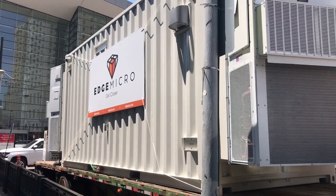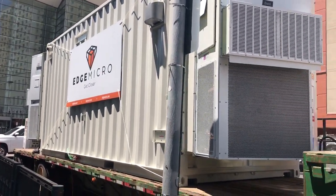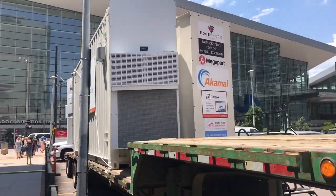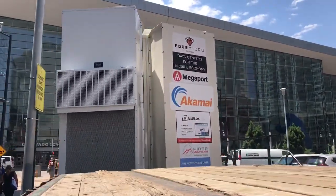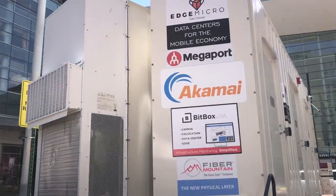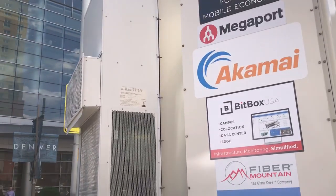Our first Edge Micro Production Data Center is now live. This is a demonstration unit out in front of Denver Nano. You can see some of our clients and partners in place already. Akamai already has servers inside. Our different partners — BitBox, Fiber Mountain, and Megaport — will be operating the IX inside.